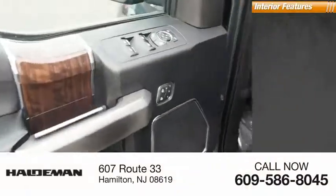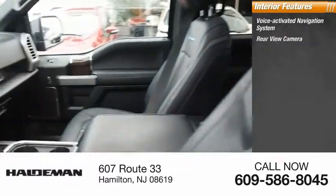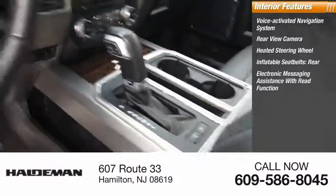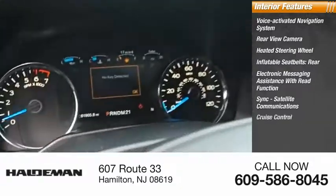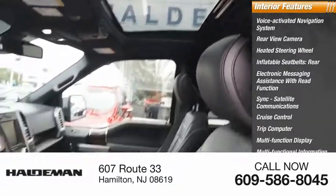Inside you'll find a voice-activated navigation system, rear view camera, heated steering wheel, inflatable seat belts rear, electronic messaging assistance with read function, sync, satellite communications, cruise control, trip computer, multi-function display, and multi-functional information center.